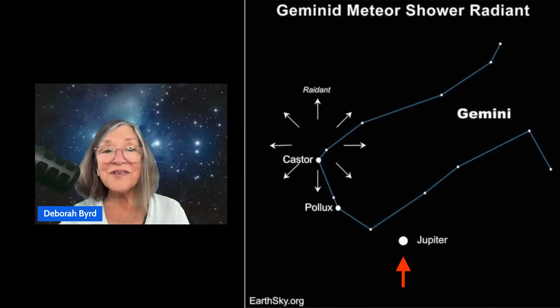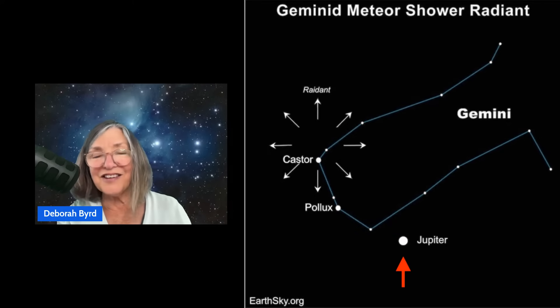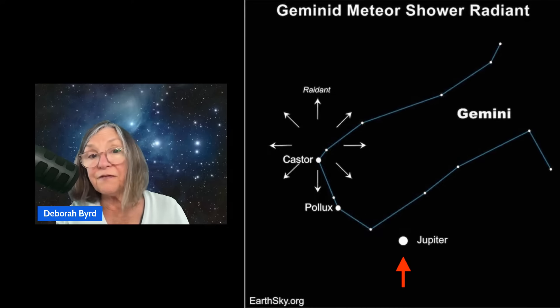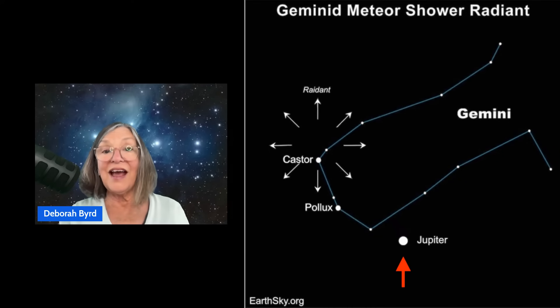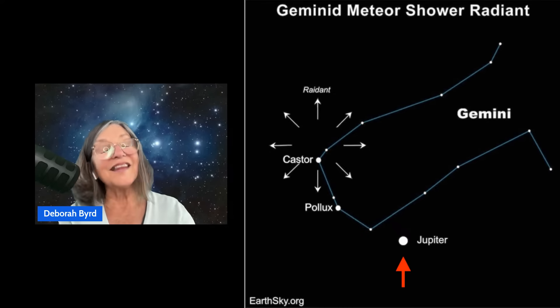Here's some interesting news about the Geminids' radiant point in 2025 — that twist I mentioned. The giant planet Jupiter, the brightest star-like object in the December night sky, is right next to the Geminids' radiant point this year. If you trace any Geminid meteors backwards on the sky's dome, you'll see they seem to radiate from near the star Castor in the constellation Gemini the Twins. Castor will be easy to find this year because Jupiter is nearby. You might get the impression that these bright meteors are radiating from this bright planet — and that would really be fun.